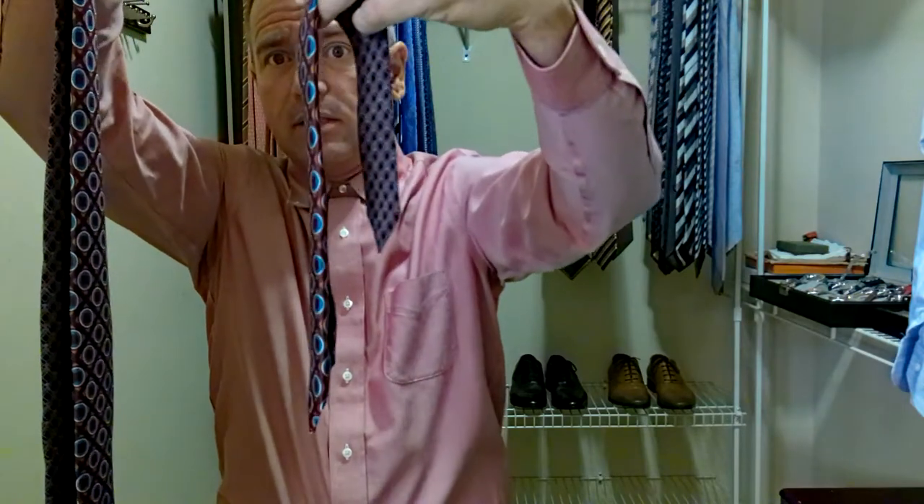I don't know if you can see that there — yeah, you can see it on the camera. Four or five inches longer. Huge difference in that.